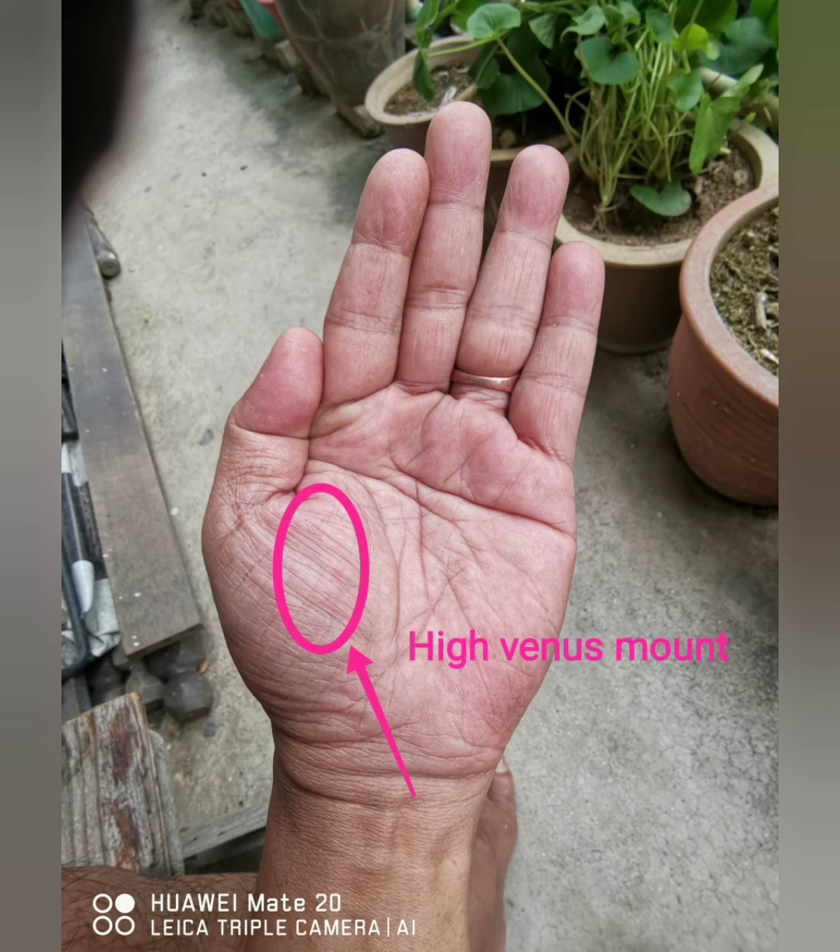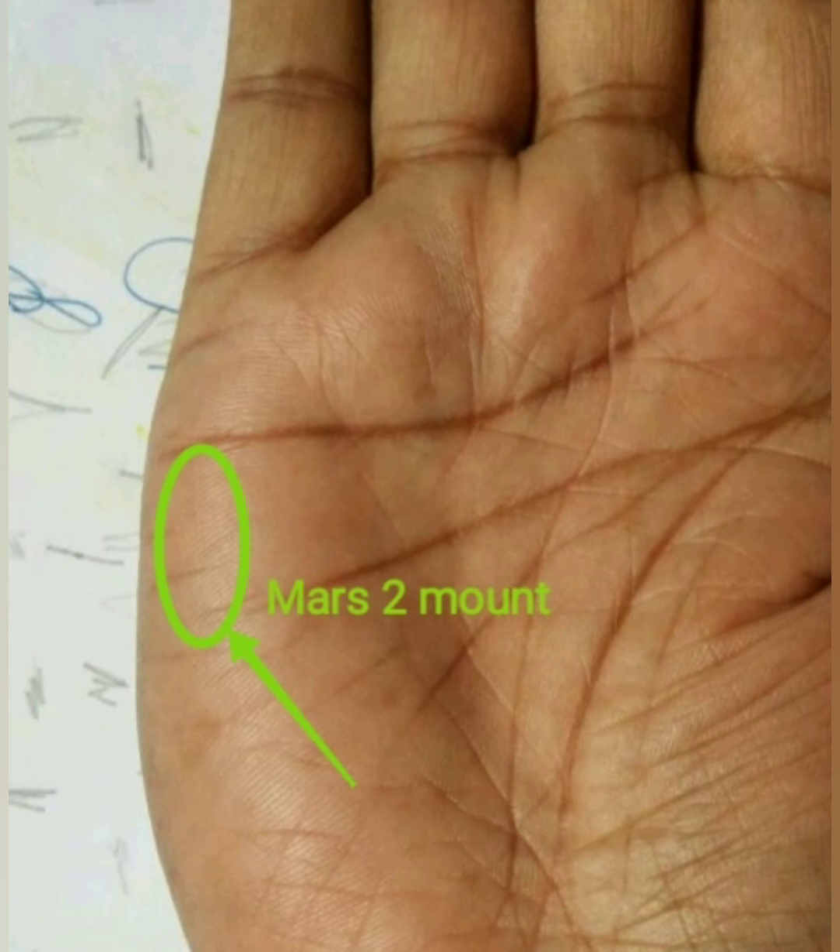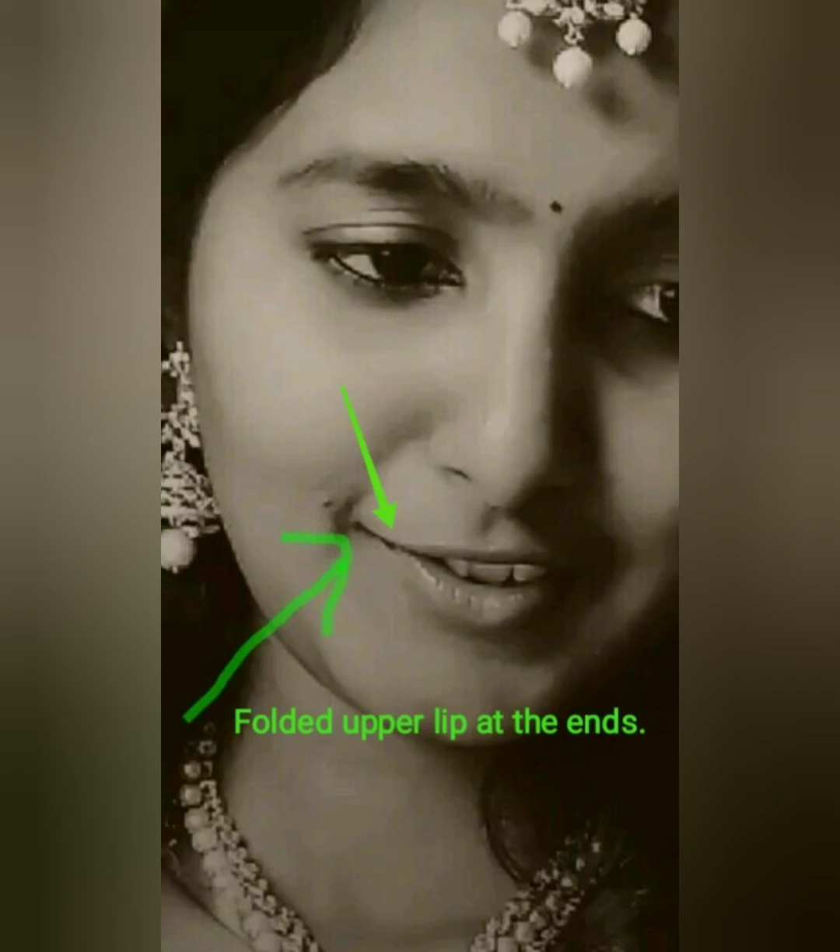Next is the mars 2 mount. This mount is located between the mercury mount and the moon mount. This is known as well-developed when high like a cushion. They are courageous, more in mental than physical, with a strong mental attitude and daring. If this mount is flat, then they are tricky and cheaters.